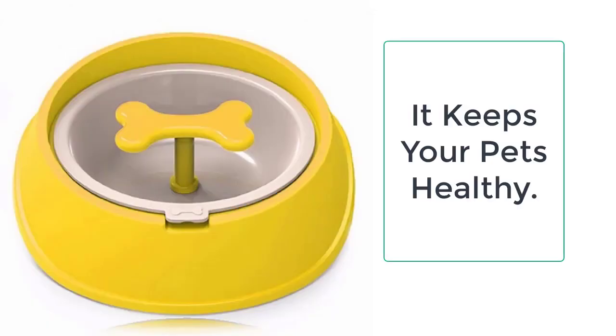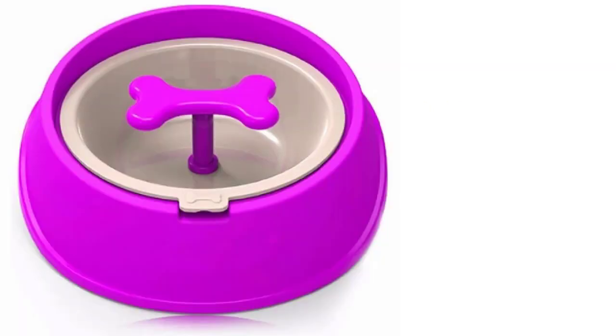It is strong enough and resistant to the bites and scratches of the dogs. It will not break, so you don't have to worry about the bowl, and you don't need to keep buying a new dog bowl after every few months. Usually, one bowl is enough for a dog from infancy to adulthood.